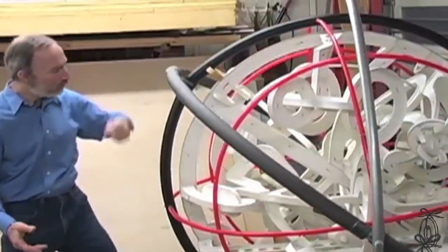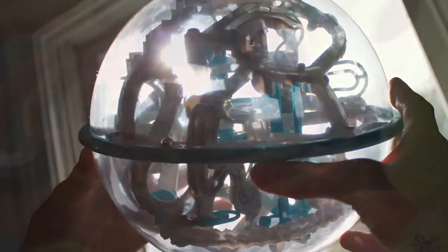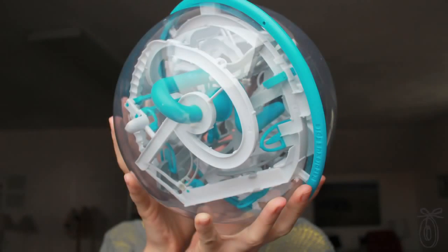It's a continuous maze — one continuous loop that goes on and on through this ball. The cool thing about these is that it's not about winning. It's actually about perseverance and continuing to challenge yourself.